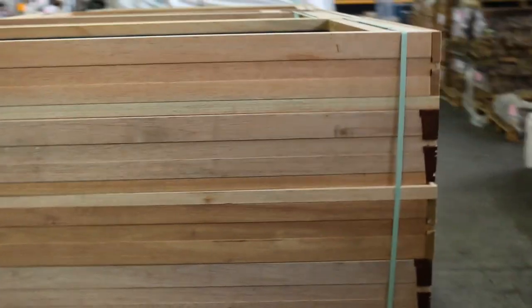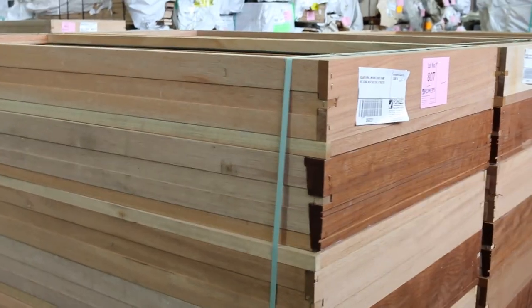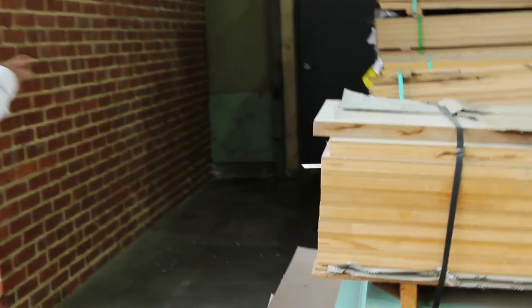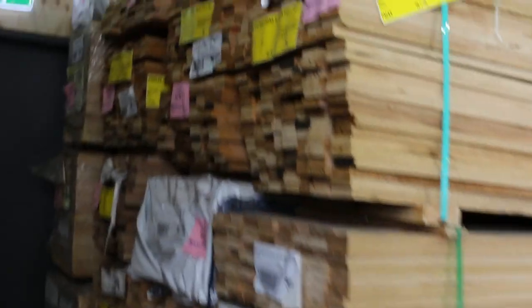Over here we've got seven of the 820 external warranty door frames, including the weather seal — they're treated. They're in lots of eight. Down there we've got some assorted shorts in the hardwood — a bit of Tassie oak, some dressed stuff, some architraves — a good mix of different products. A couple of pallets of doors here to clear as well, lots 615 and 616.